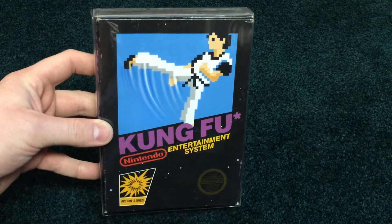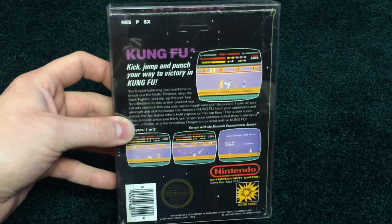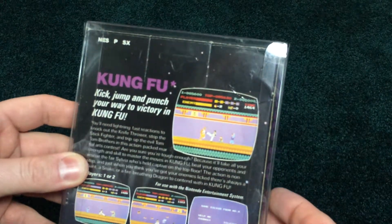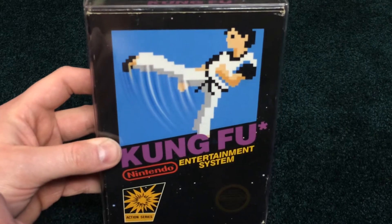Kung Fu. My best friend loves this game and can pretty much play it every day, all day long. This is a really nice hang tab. We definitely had this as kids — I'm not sure if this was the actual box that was ours when we were younger, but we always had that and we all loved that game.